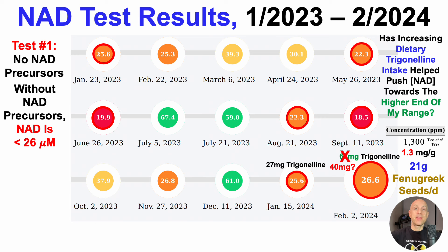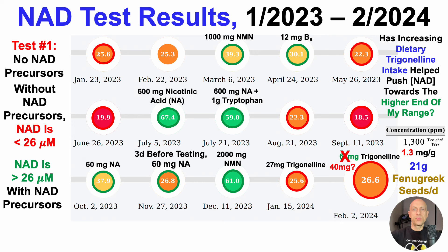Without NAD precursors, the higher end of my range may now be 26.6 micromolar, helping keep me away from 18.5 micromolar. With NAD precursors, NAD has always been greater than 26 micromolar, as we can see on all of those tests. With the exception of one test, 300 milligrams of NMN per day didn't make a dent — 25.3 micromolar.